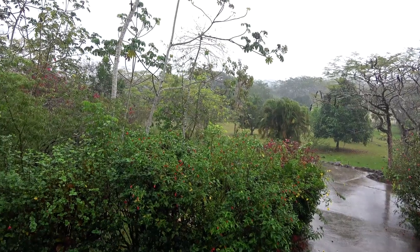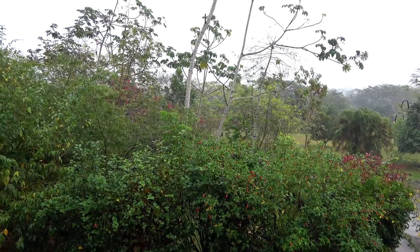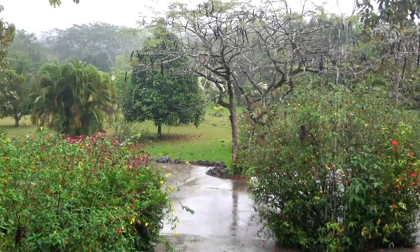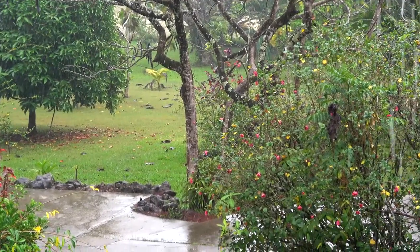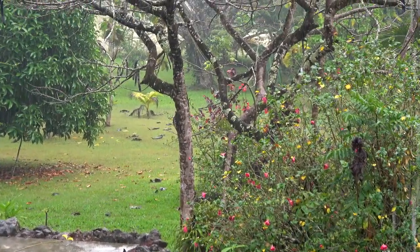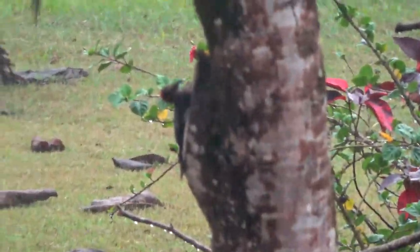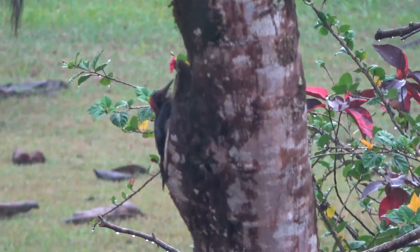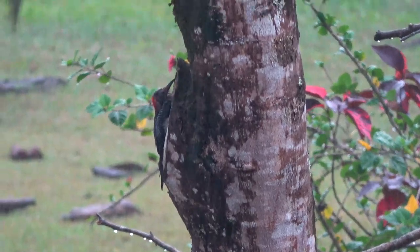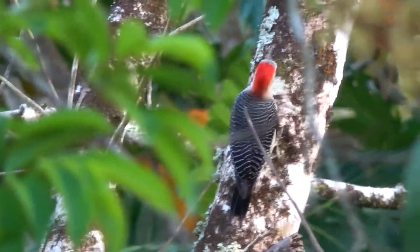Yes, even in paradise it does rain. But you can still sit on the deck, have a cold beer, tell stories, and if you're really, really lucky, you find a woodpecker. This one was out all the time, looking for grubs, pecking that wood like woodpeckers do. He looked pretty disheveled in the rain. This is what he looks like when he's out in the sun — it was really a pretty bird.